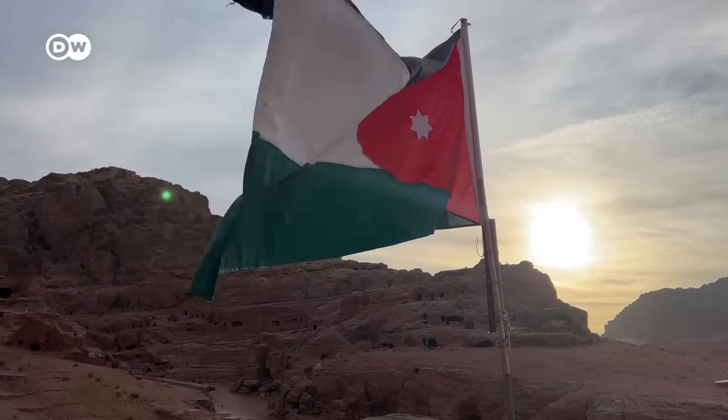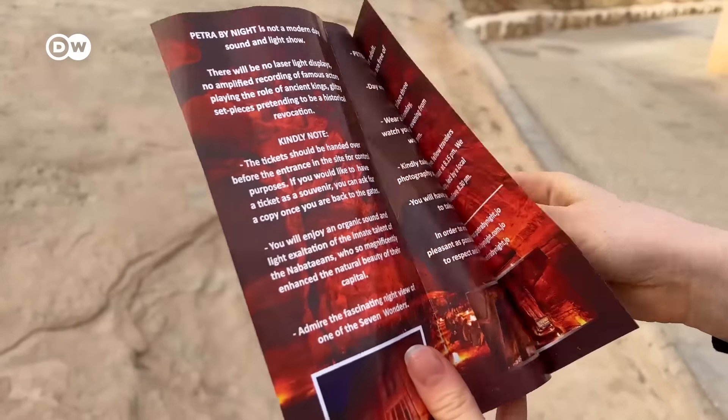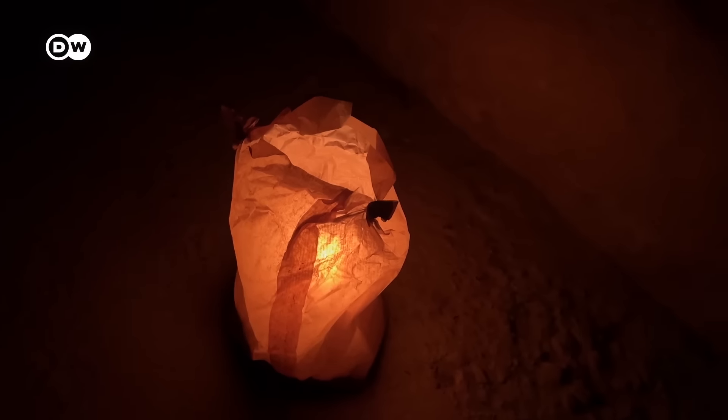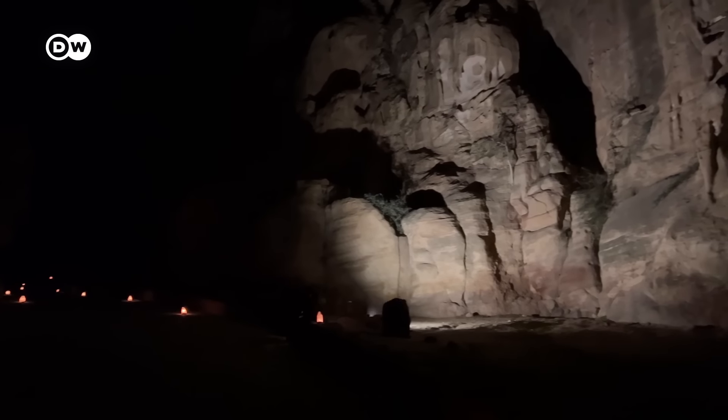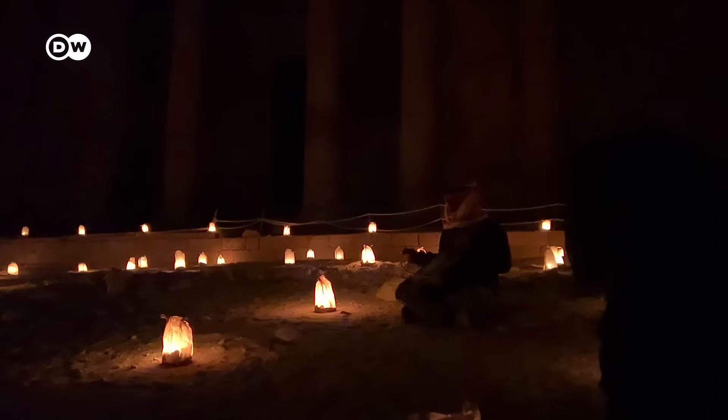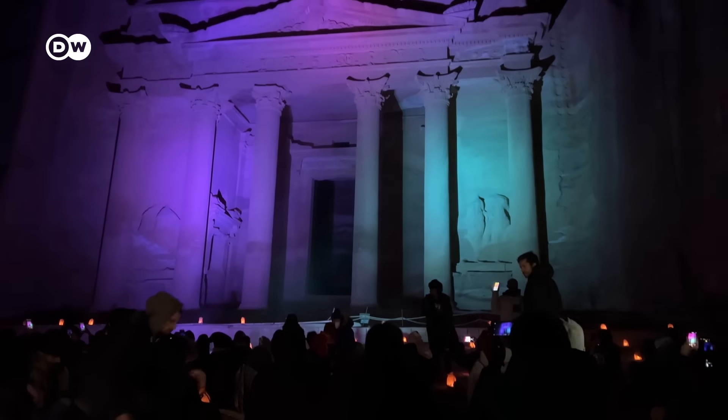If you're interested in seeing Petra by night, make sure you're visiting on a Monday, Wednesday, or Thursday. Three times a week, starting at 8:30pm from the Petra Visitor Center, you get to walk the entire area of the Siq to the treasury by night, lit with over 1,500 candles. Once reached, you get to sit down with some tea, listen to traditional music and some storytelling, and see the treasury lit up in different colors.